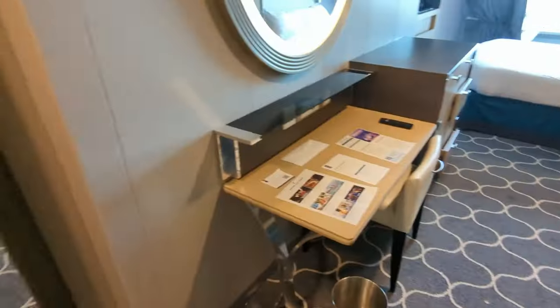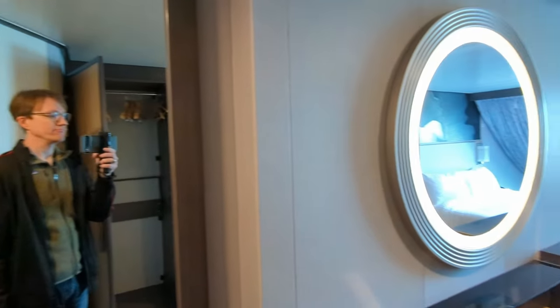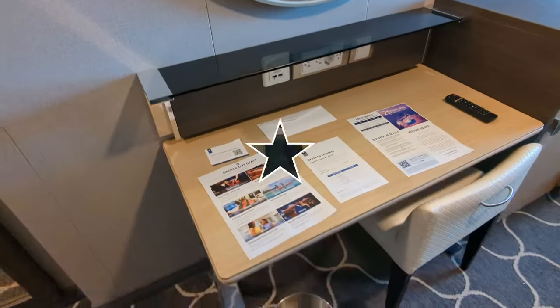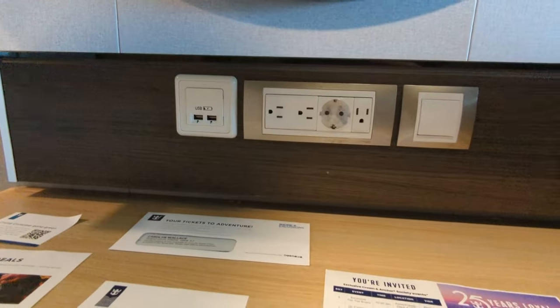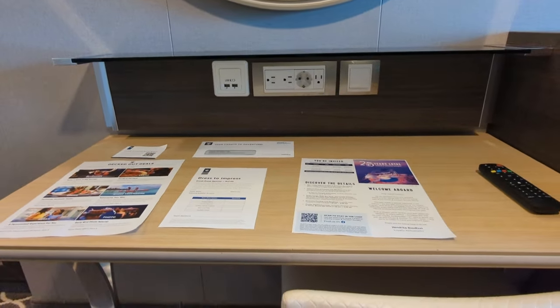To the left when you come in is this mirror. Mine had an ugly guy in it, but yours will probably be a little better looking than that. Then you've got the desk area — everyone's always interested in the plugs, so here's a special little section showing you what all the plugs look like on Harmony of the Seas. That switch on the right controls the mirror.